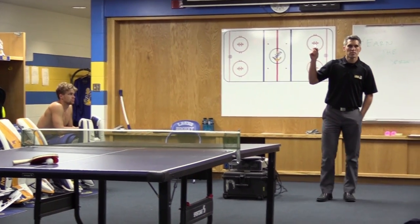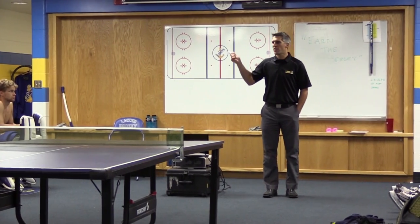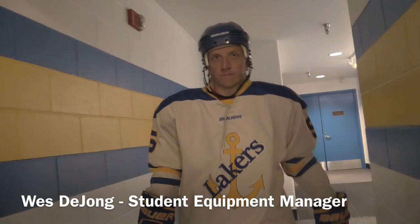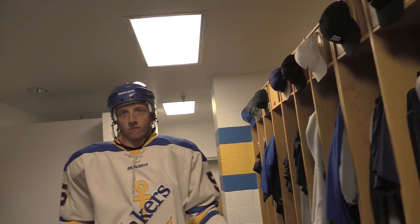You guys know Wes? Everybody knows Wes, right? One of my favorite things about Wes is how much he loves coming to the rink every day. He'd do anything for any one of you guys to be part of this hockey family. And that's an important part of it. We talk about love around here a little bit — he loves being part of this program, part of this family.